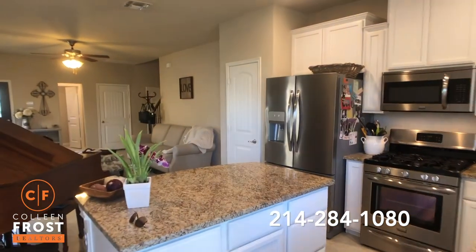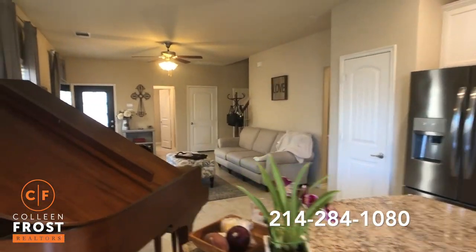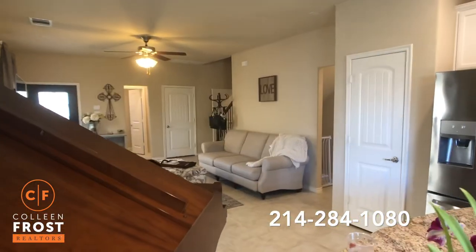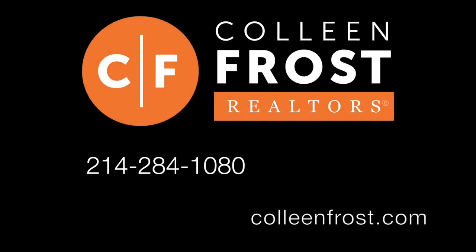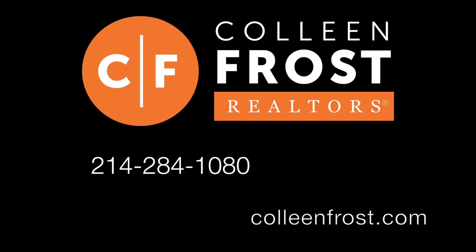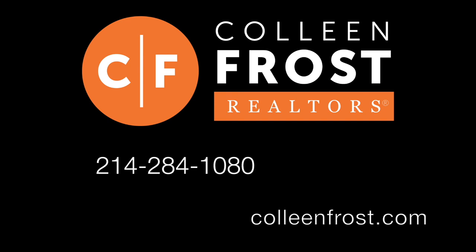If you would like a private tour of 9900 Prairie Dog, give me a call today at 214-284-1080, or check out our website at ColleenFrost.com. Have a great day.